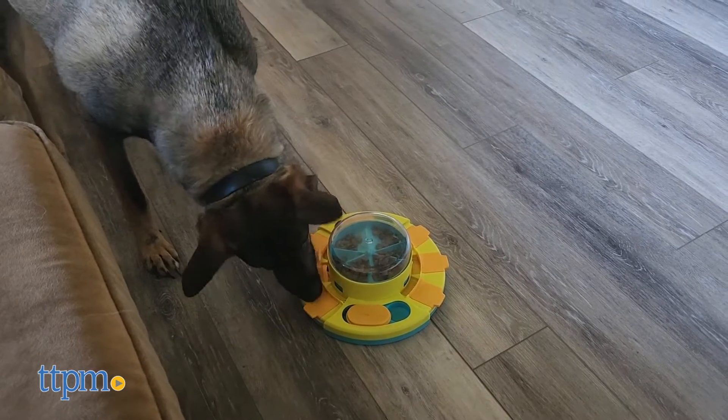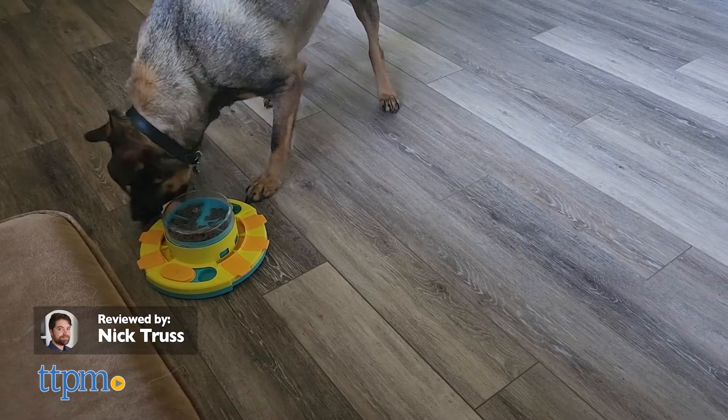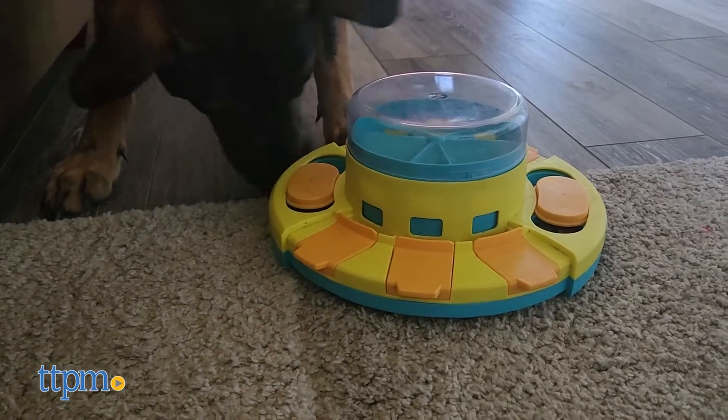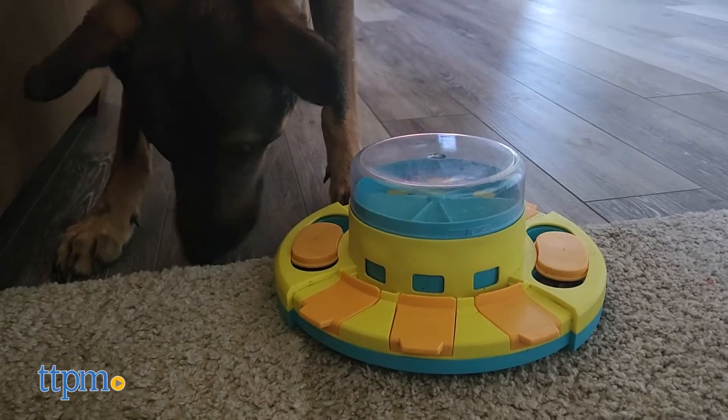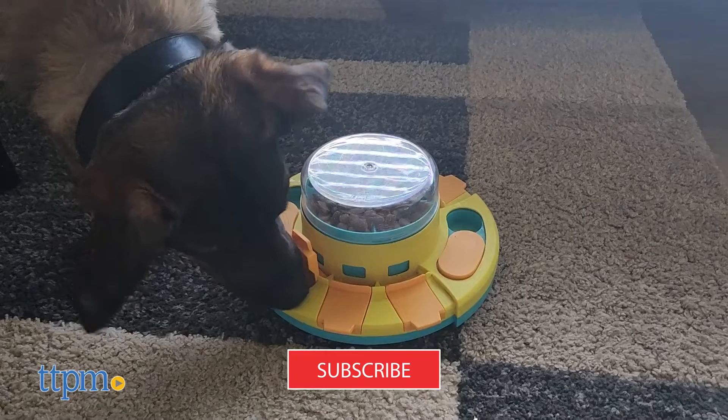Got a dog who's too smart for their own good? Give us your attention for a couple minutes because you'll want to hear about this. In this review, we're taking a look at the Dog Puzzle Slow Feeder by Podaroma. Before we get started, please make sure to subscribe and ring that notification bell.